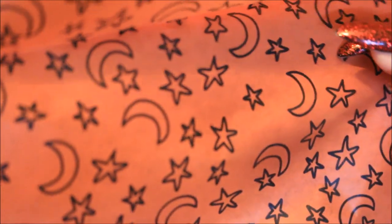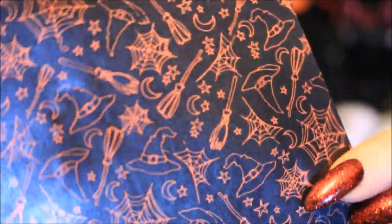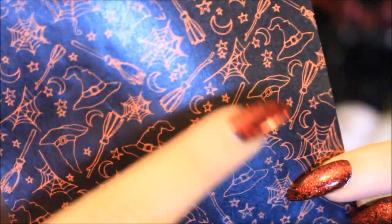The first sheet is orange with little stars and moons on it — you can see how thin the paper is, which makes it perfect for crafting. The other print, which is my favourite, is black with lots of little orange motifs: witch's hats, cobwebs, broomsticks, stars and moons — just amazingly spooky. You can get them from the Hobbycraft website, and at the moment they have a few various Halloween designs left, so if you're interested in some crafty decoupage, go over there.